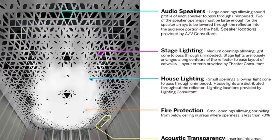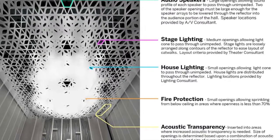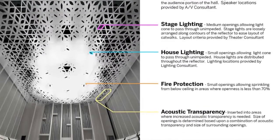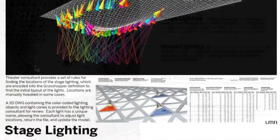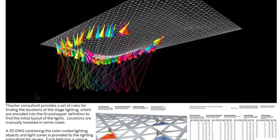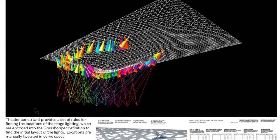The acoustic reflector, in addition to performing well acoustically, needs to serve a number of other purposes. There are audio-visual speakers incorporated into it, lighting systems — performance lighting and other systems — fire sprinklers, and rigging points that all needed to be incorporated in. That is partly why you see different sized openings in different areas.